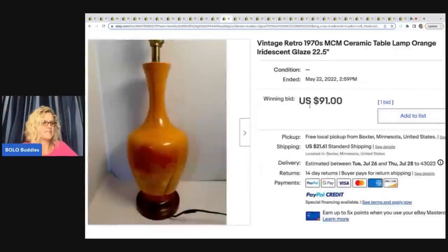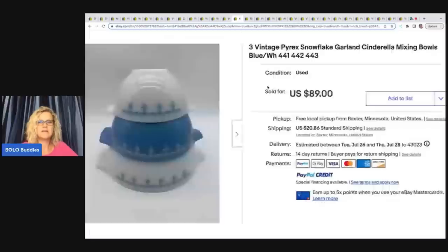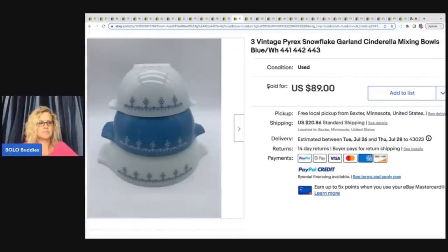The next item is this amazing orange retro lamp. She bought it at the Habitat for Humanity ReStore for $12 and sold it for $91 on auction — buyer paid shipping. She noted that most of the lamps she sells, she sells with no shades for two reasons: one, she's terrible at figuring out how the shade looks best on the lamp, and two, lamps are way easier to ship without the shade. And a lot of times people are probably going to want to put their own shade on anyway.